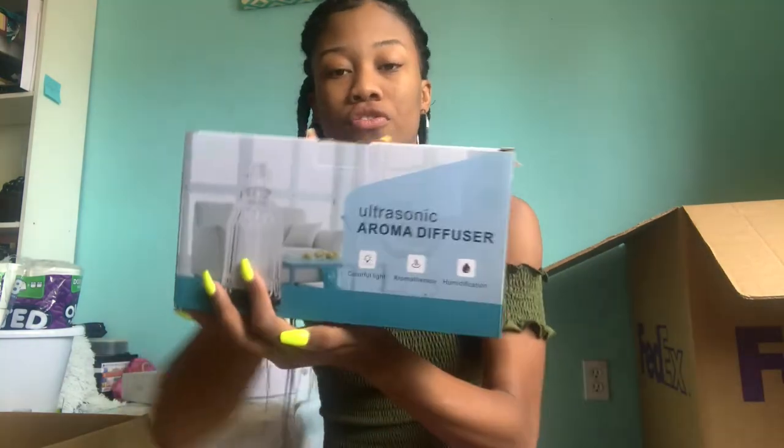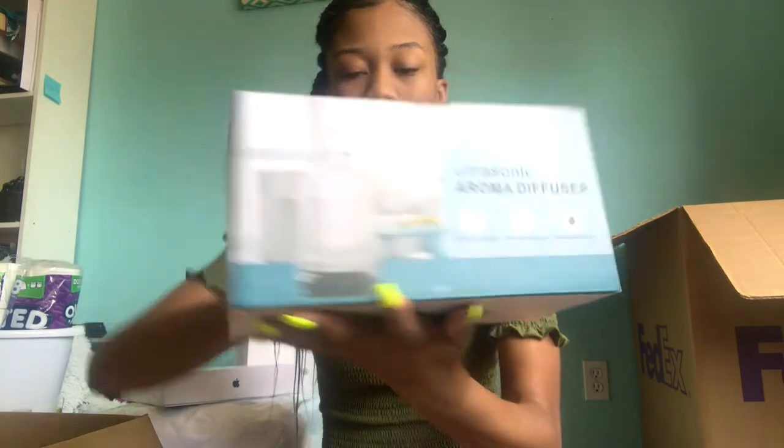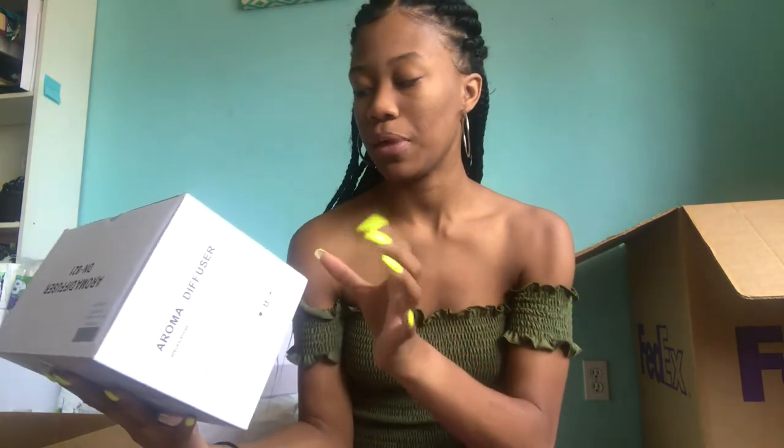Another thing I have is an aroma diffuser. I got this off Amazon and it's really cute — the bottle looks like a perfume bottle. This is really good because if you put those oils that are good for your body, it can help you from getting sick, since those dorm rooms can be pretty gross.